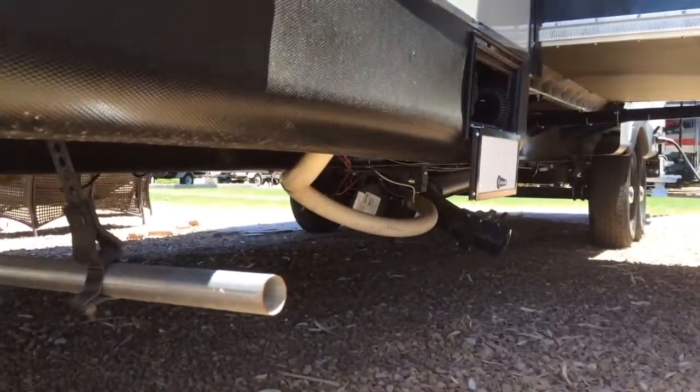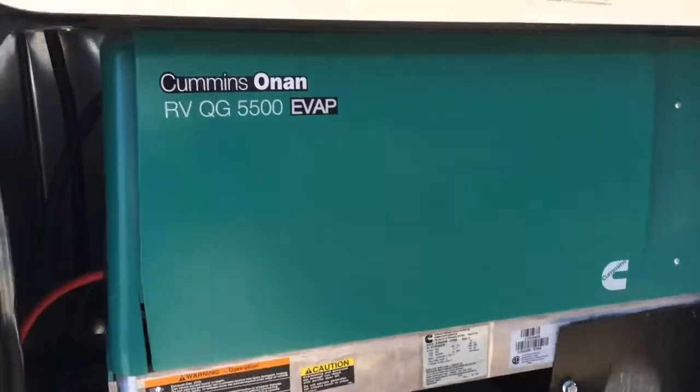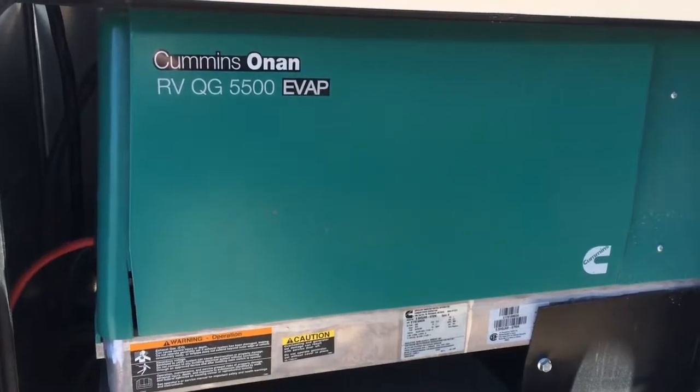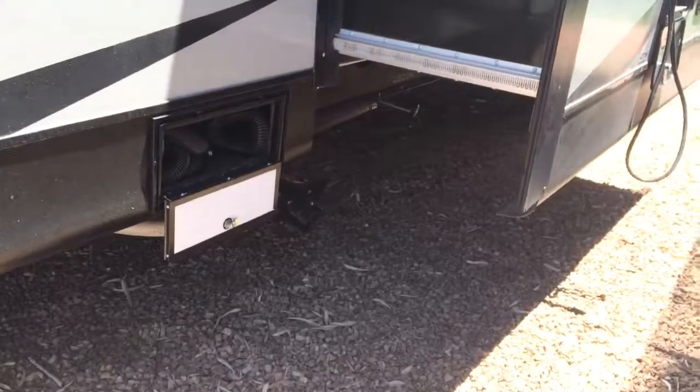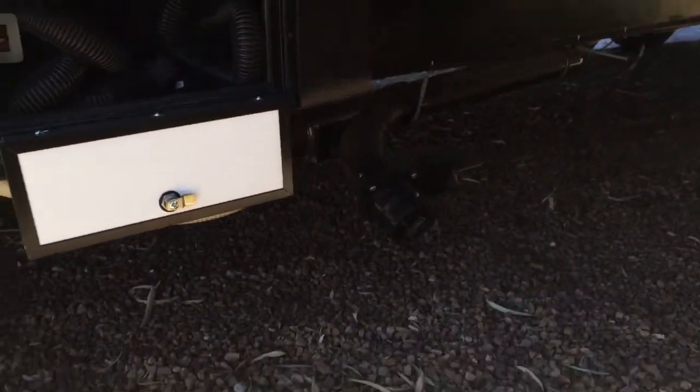Underneath, there's the generator exhaust and obviously the quietest Onan generator. It's such a popular brand — it's pretty much on everything. Some of the tank areas.